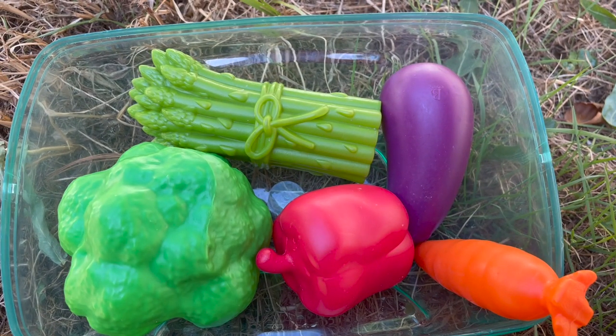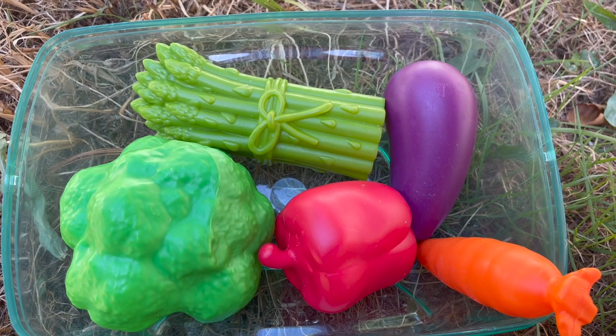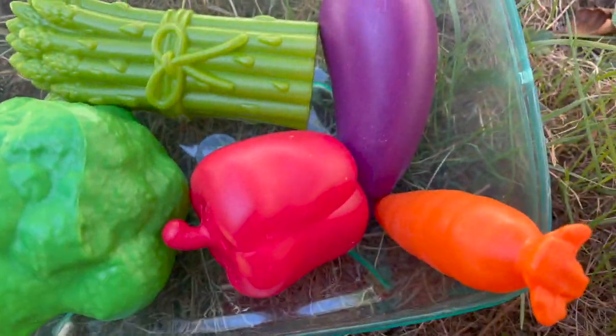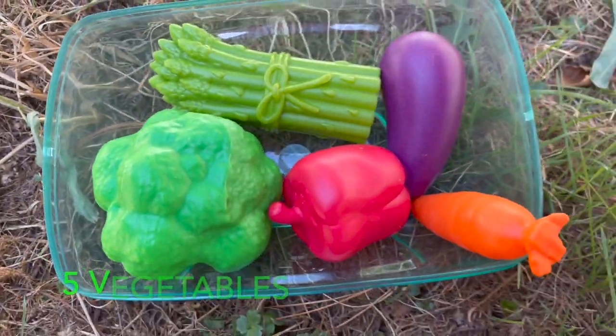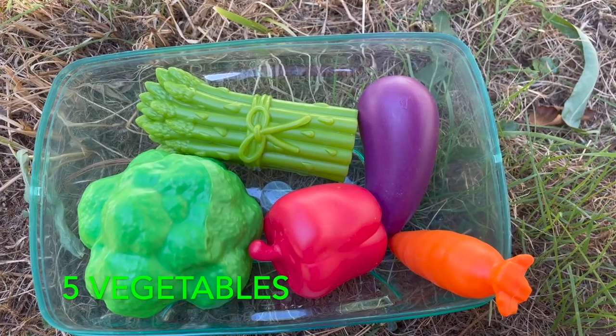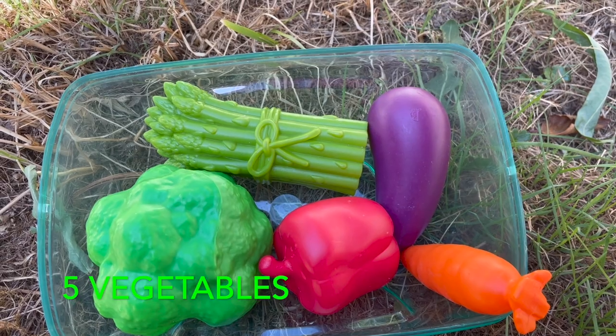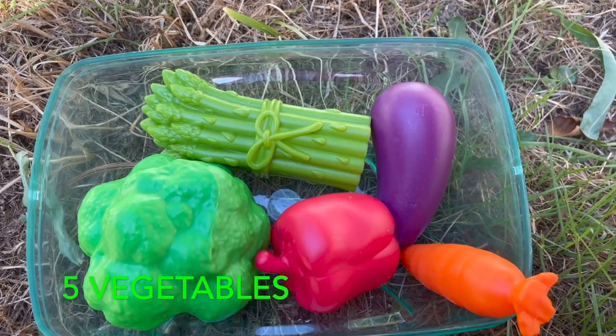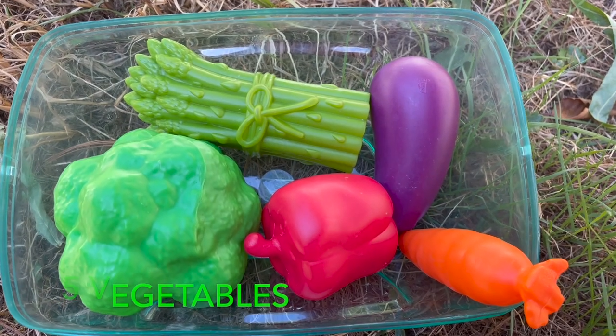How many vegetables do you see? I see 5. 1, 2, 3, 4, 5. 5 vegetables. I see a carrot, an eggplant, a pepper, some broccoli, and some asparagus. There are 5 vegetables.